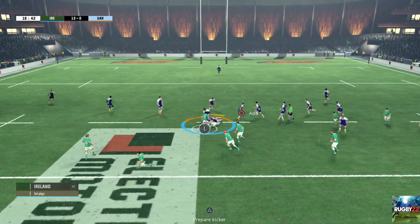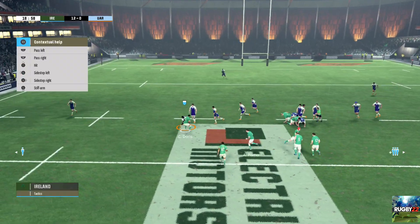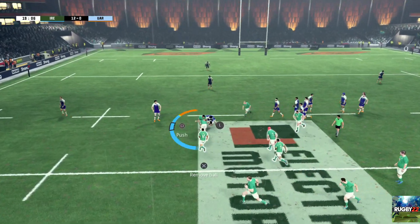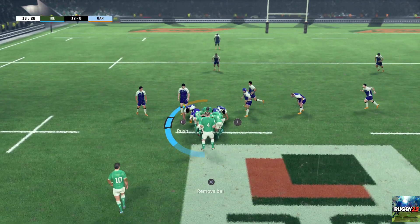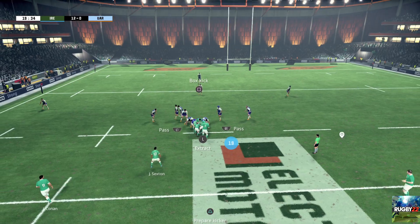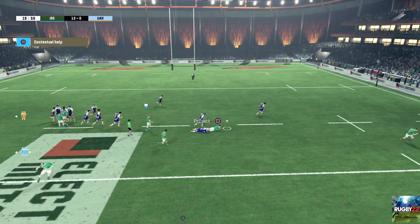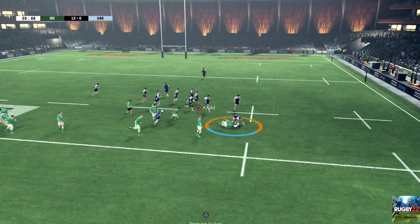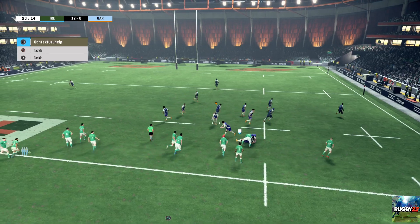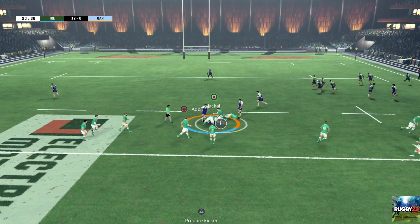There's the tackle. Here's the ruck being created. He's keeping the ball in play. They're joining the maul, putting their shoulder to the wheel. The ball has to come out or move forward or the referee will intervene. It's a ruck. They keep the ball.